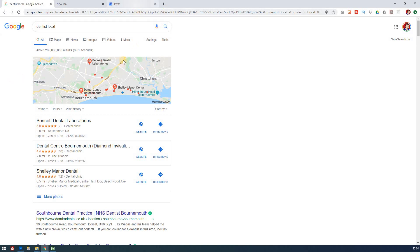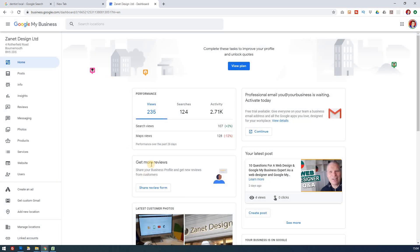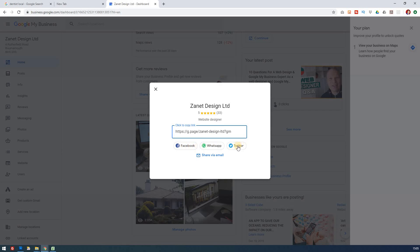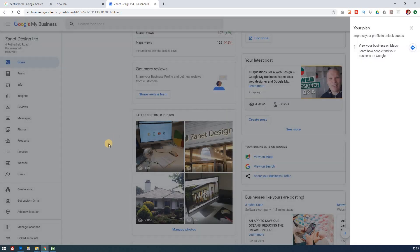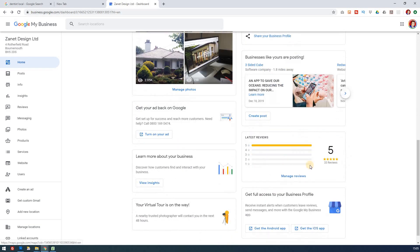Getting customers to review you is another important step. On your home page, when you've got customers, ask them to review you so you can get more reviews. If you've got good reviews, you can share your business listing — via WhatsApp, Facebook, Twitter, or email — and that will show off your five-star reviews. That's a nice little thing you can do to promote your reputation.